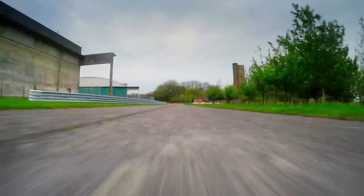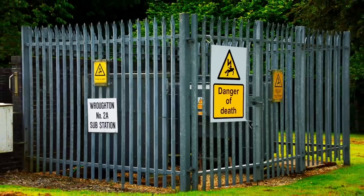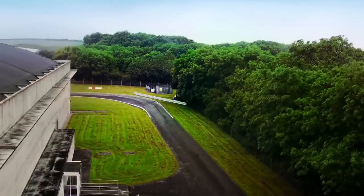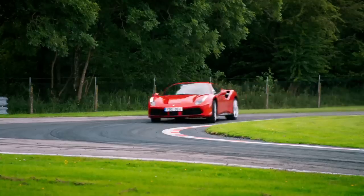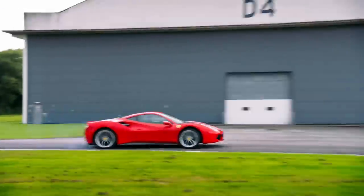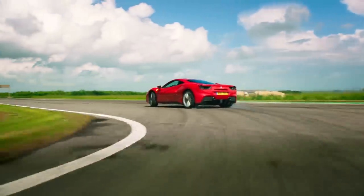Next up, there's a narrow and bumpy sprint to Substation. You need to get this 90-degree left right, or you'll crash into a cage full of electricity. And you'll need to get the final 90-degree left right as well, or you'll run into a field of sheep.